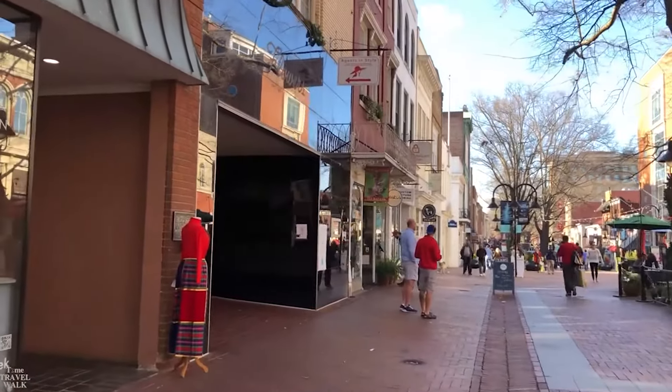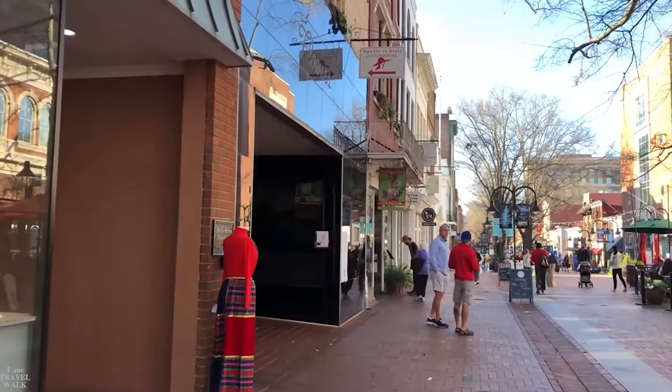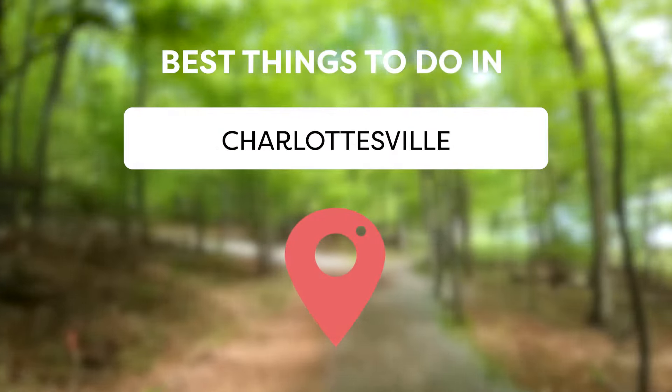Charlottesville, Virginia is a thriving community with delicious restaurants, natural places to rest, and a thriving downtown mall. Keep watching to learn about the best things to do in Charlottesville.